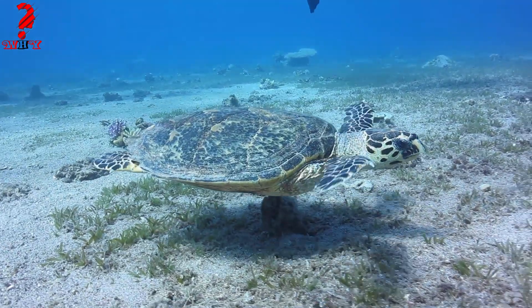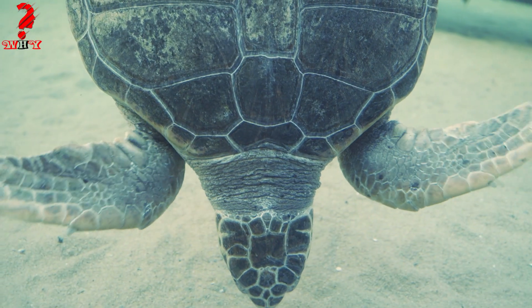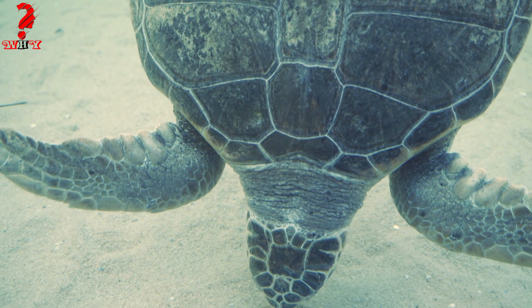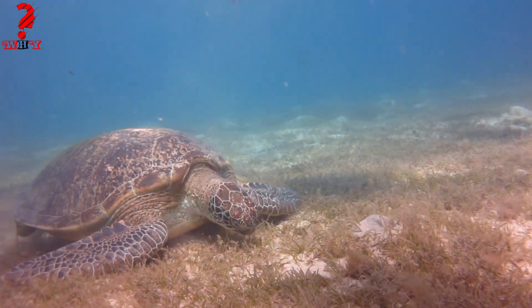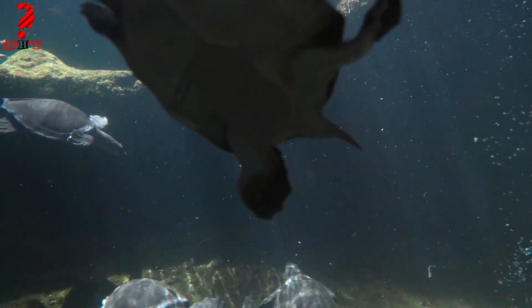Turtles are well adapted for their aquatic and terrestrial lifestyles. Aquatic turtles have webbed feet for efficient swimming, while terrestrial turtles have sturdier limbs for walking on land. Turtles can be found in a wide range of habitats, from oceans and rivers to forests and deserts.